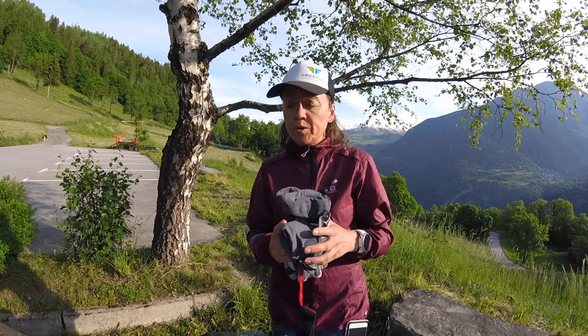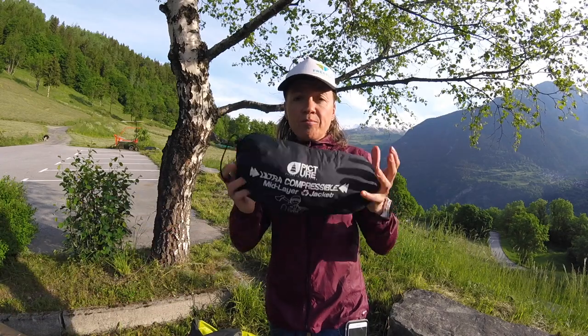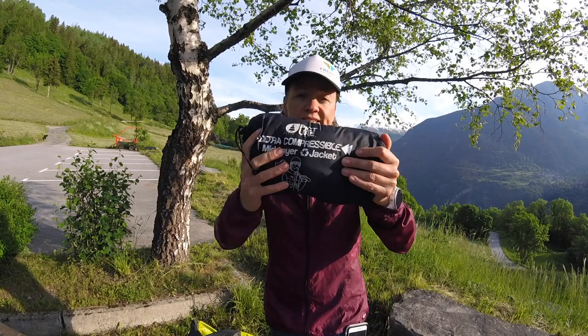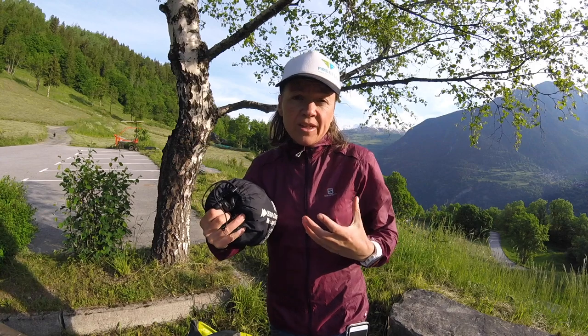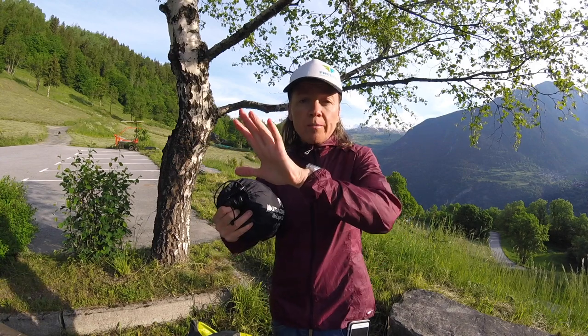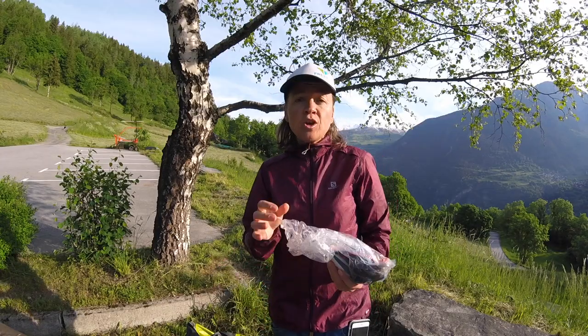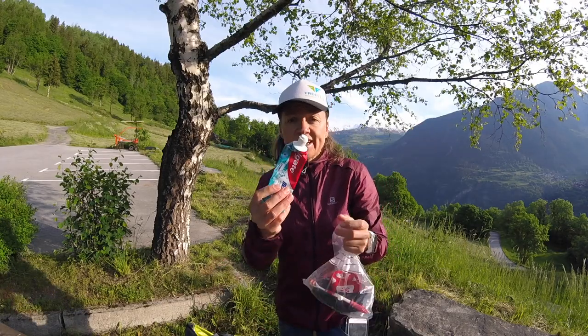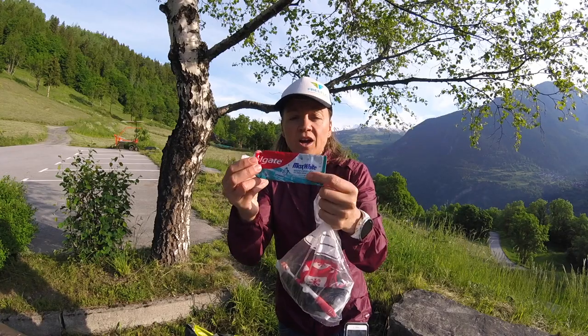At the bottom of the bag I have my warm gloves, which I'd put on at around 4,000 metres. I've also compressed my down jacket — just a small one — at the bottom, and I'll put that on before climbing the last section above 4,000 metres.